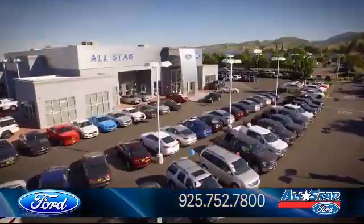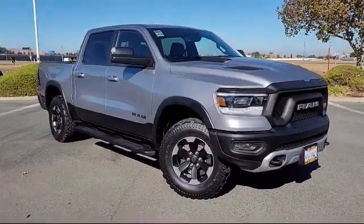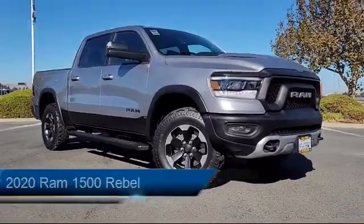Welcome to All-Star Ford, and here's a look at another one of our premium vehicles from our huge selection of cars, trucks, and SUVs.